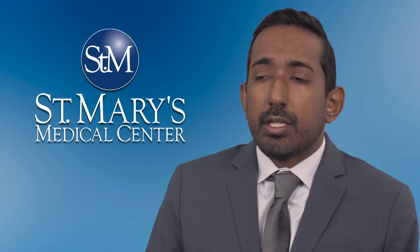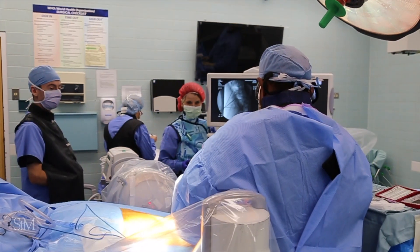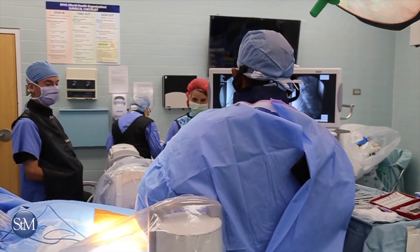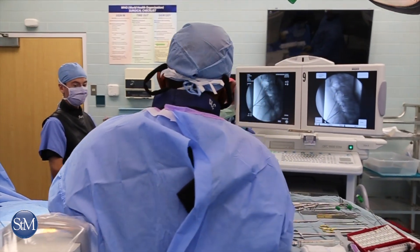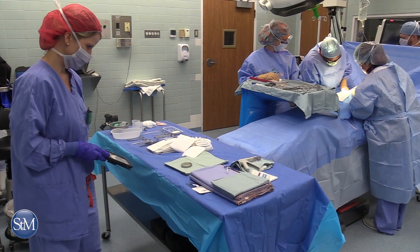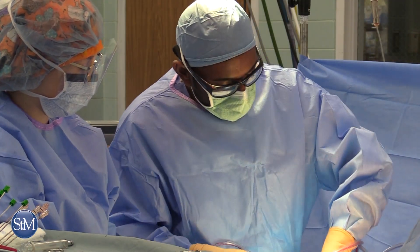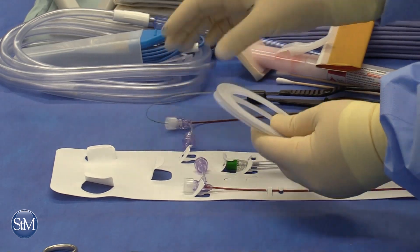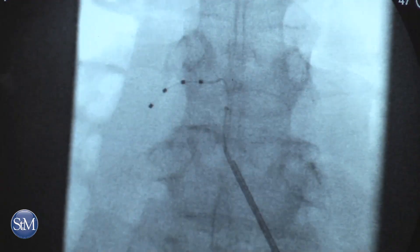Dorsal root ganglion stimulation is a type of spinal cord stimulation that was developed in about 2016 and cleared for use in America. It's been a wonderful treatment. Since we've been offering it, we've been helping a lot of patients who have failed many different other modalities in the past, and even conventional spinal cord stimulation, and they've been doing tremendously well with dorsal root ganglion stimulation.